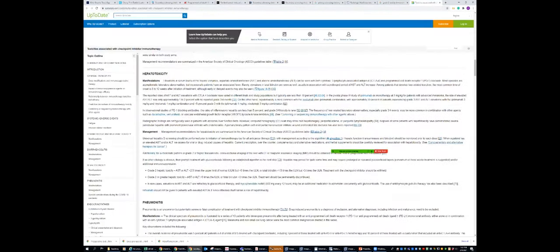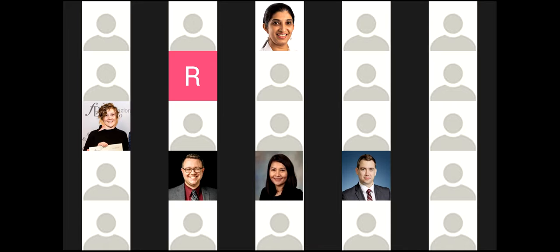That's why I pulled up this UpToDate article. They grade hepatotoxicity as grade 1, grade 2, grade 3. In this case it was grade 2, depending on how bad the LFTs are. When we see sclerosing cholangitis in an elderly patient with history of primary cancer, we should think of immunotherapy-induced complications.